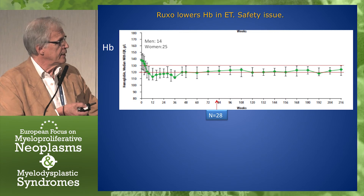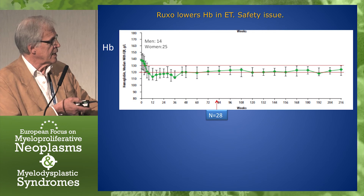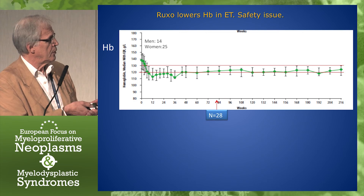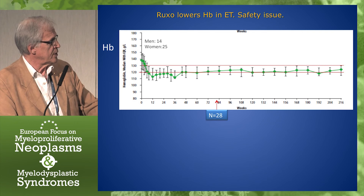Here is the hemoglobin curve in ET, and I would rather say this is a safety issue. They start, as you can see, almost at 140, and they go down under the limit for female anemia — 120 — for most of the patients. Then they go up a little bit and stabilize. But during almost a year, so many patients are anemic, and there were 14 men among them. It still stabilizes at a level where quite a few of the patients are anemic. So in ET, it's not a wanted effect — it's rather a side effect.